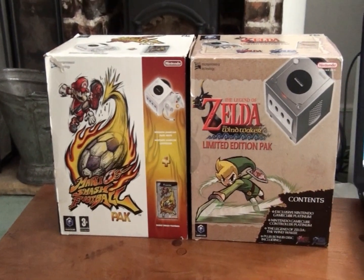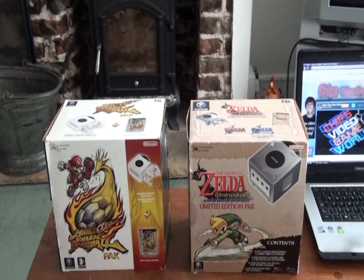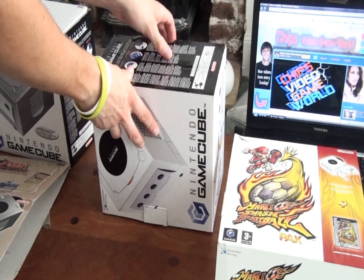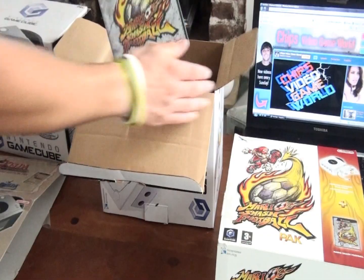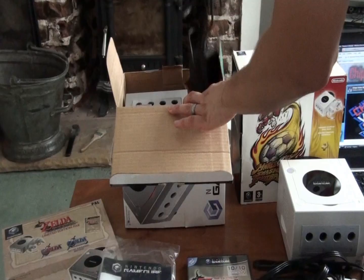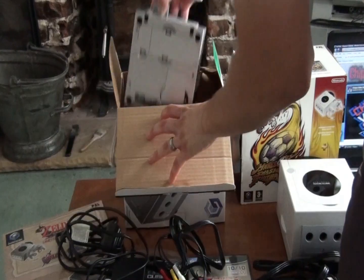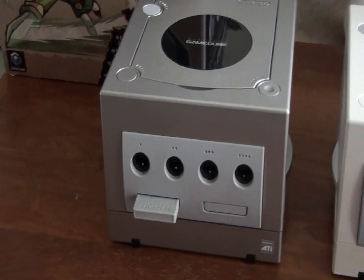Both GameCube packs I own come bundled with a game — I have Mario Smash Football and the limited edition pack containing The Legend of Zelda: The Wind Waker. Other than the bundled games, the contents are exactly the same: one GameCube controller, a power lead, an AV lead, the manuals, and of course the GameCube. I've lined up two GameCubes side by side — even though they look the same, they do differ slightly, which I'll come to in a moment.